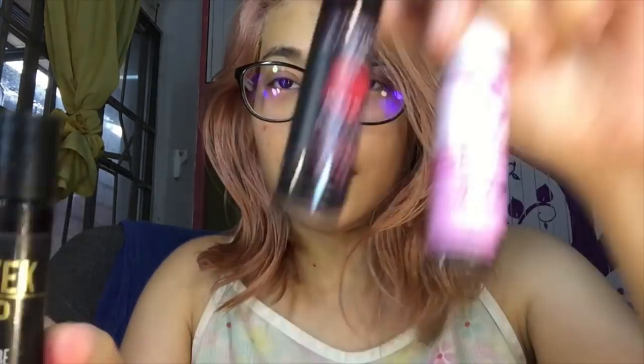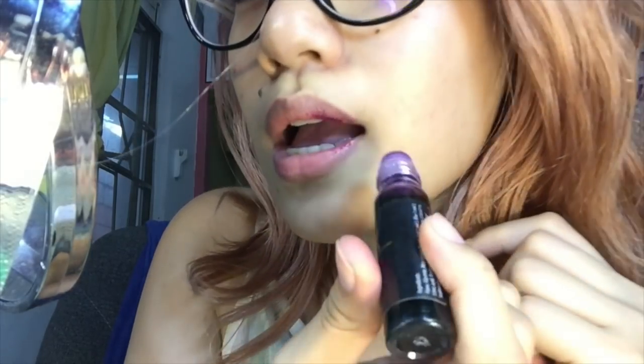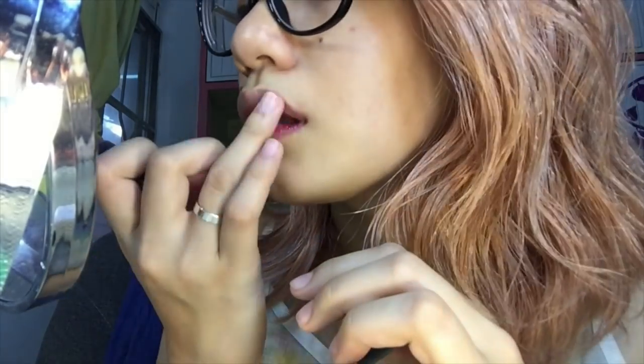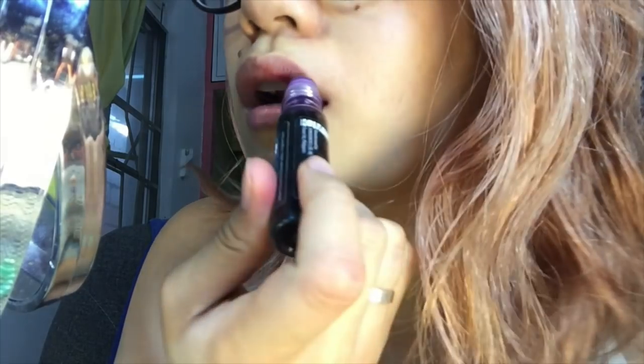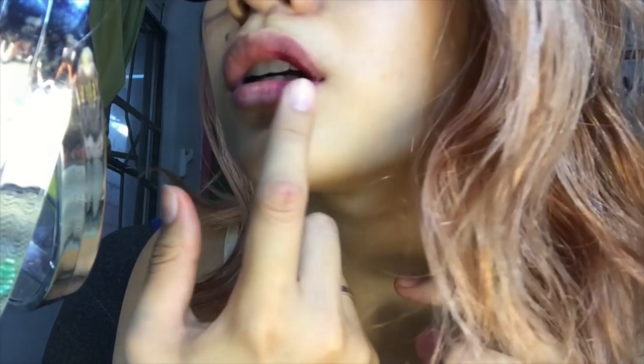Okay guys, sorry I don't have makeup on today, but what's important is we're testing the application and longevity of these lip tints. Let's start with KGM. I'm applying it with the lips split between products. As you can see, it's settling a lot in the inner part of the lip. Let's try a second layer — I'm getting the same results. It's not very pigmented on top, settling more in the inner corners.